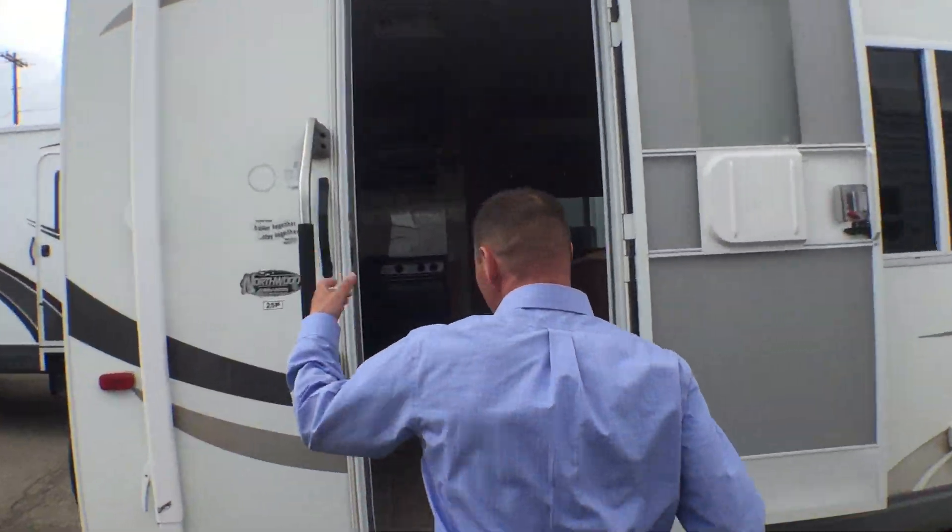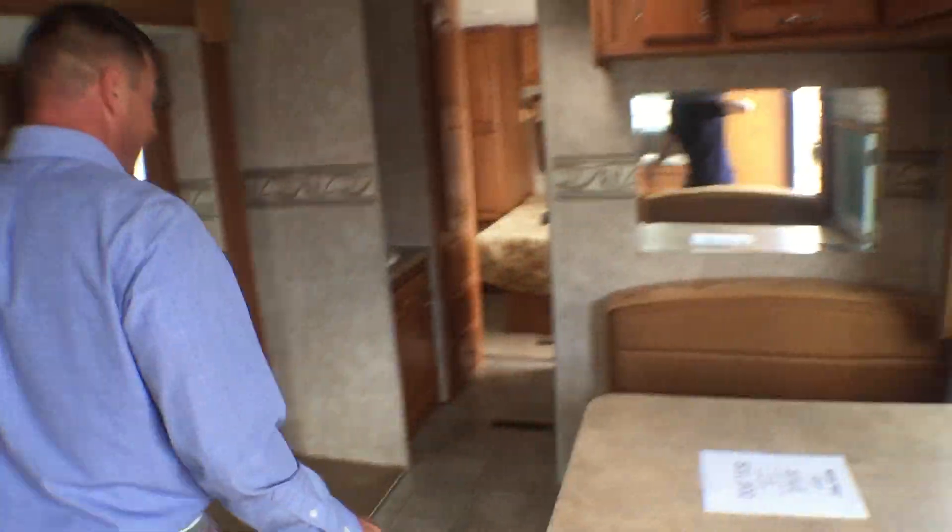Let's go here. 25P Arctic Fox, mirror kitchen. Nice front queen, separate bath. We're over here.